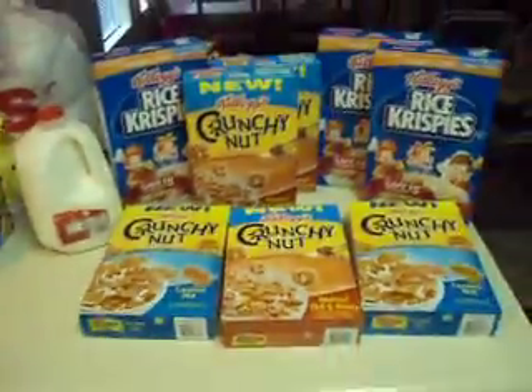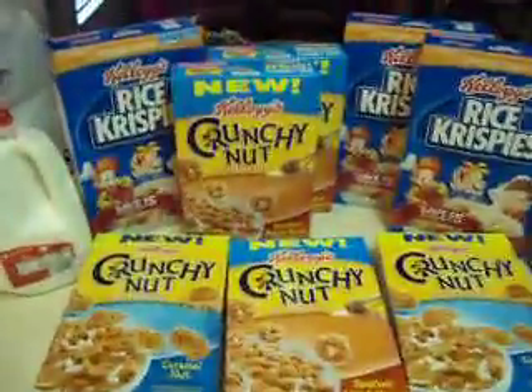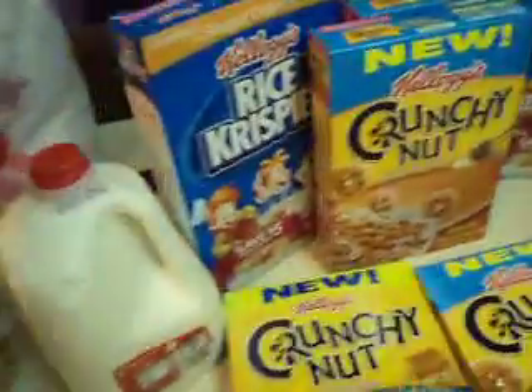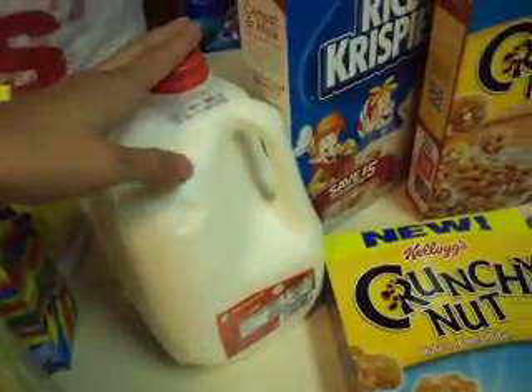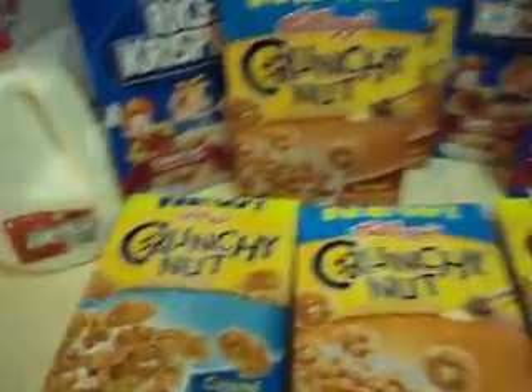Hi guys, welcome to iHeartCoupons9. I'm going to make a quick two-minute video. I went to Vons today because I had done that cereal deal last week. It printed out a free milk Catalina for me. I went to go use that today.